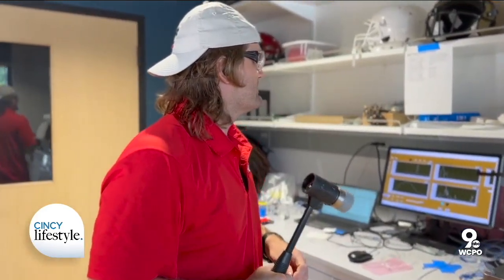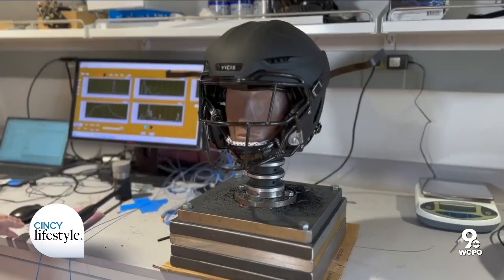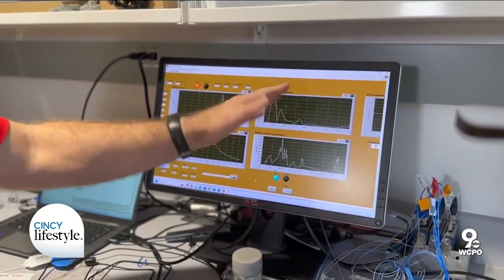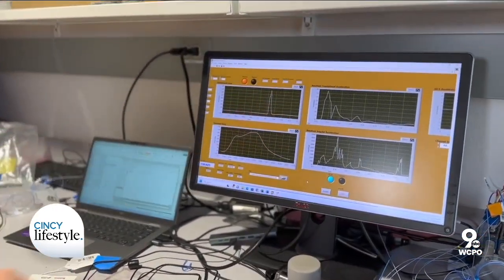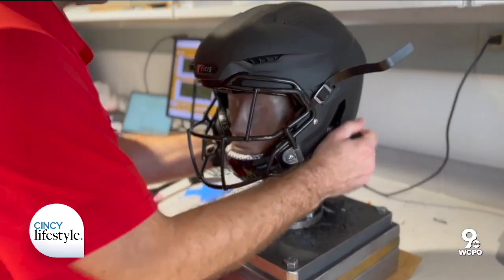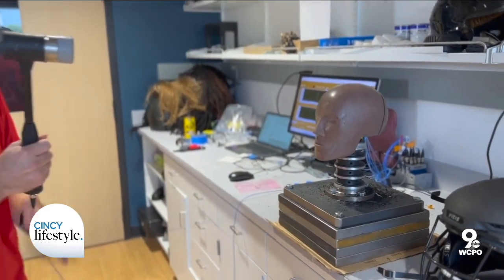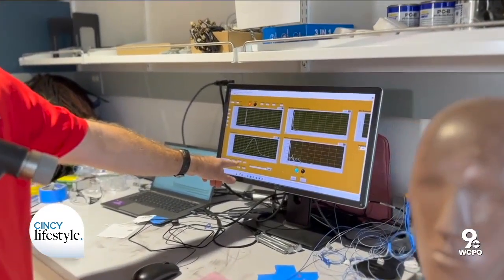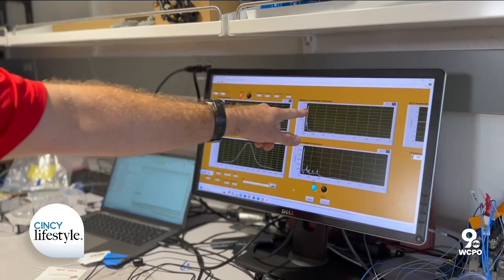That impact was in the range of the highest impacts. If you were unhelmeted, you'd definitely be knocked out. Looking at the linear acceleration, the helmeted impact was about 37 G's. If I deliver a similar impact without a helmet, the acceleration of the center of mass of the head gets a lot larger. This was actually about one Newton-second less input force than before, but the acceleration was 225 G's. So the helmet does a lot.